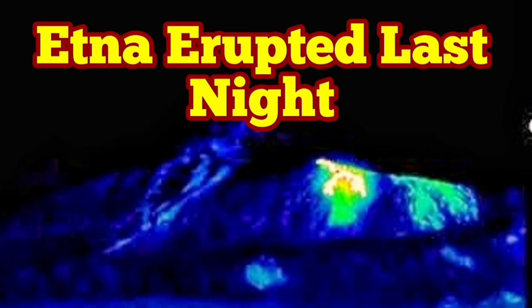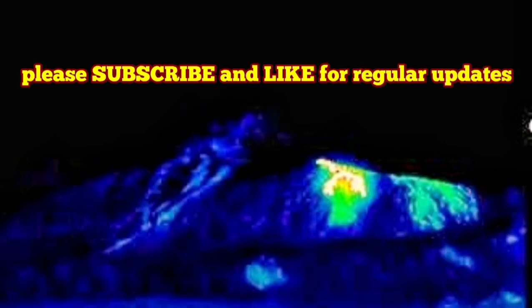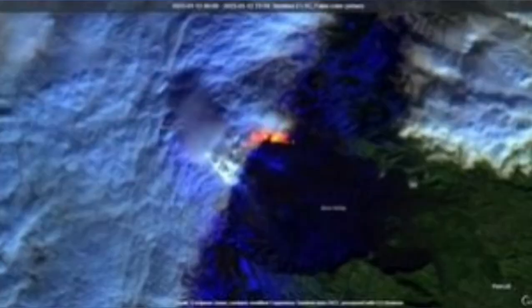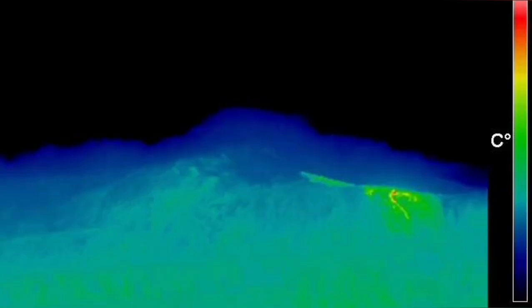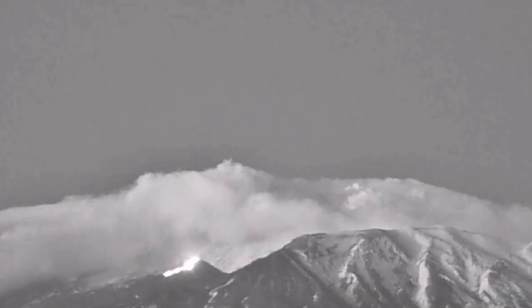Mount Etna erupted last night. This is a small eruption compared to what we had in previous eruptions, but that's yet an eruption. These are the thermal images from our cameras. I've tried to brighten them up so you can see the actual vent that is creating it. It's not like the one we had in January and December — a smaller one — and yet there is some lava flow. If you look to the right of this image, you can see fumaroles and ash clouds rising from the top of the volcano.